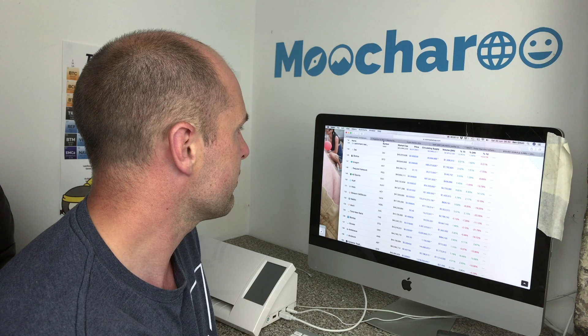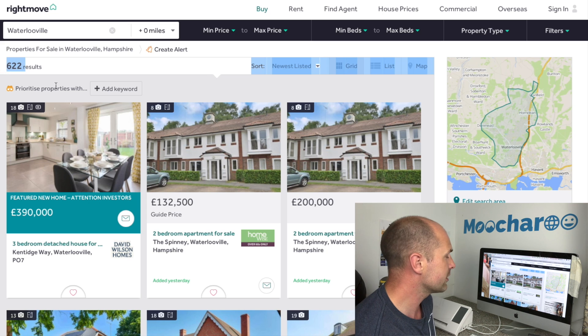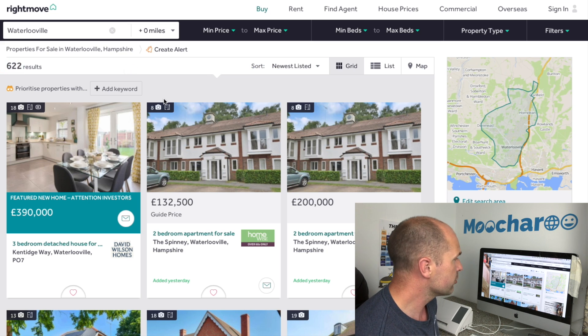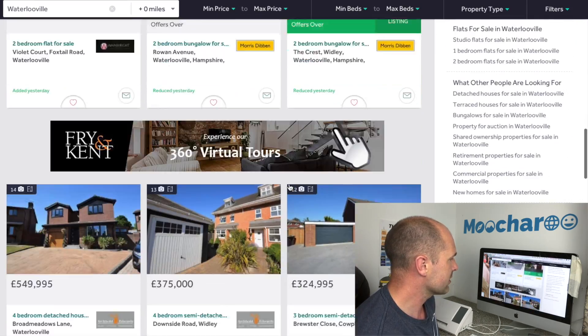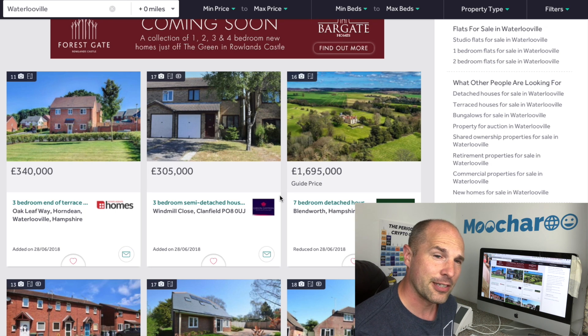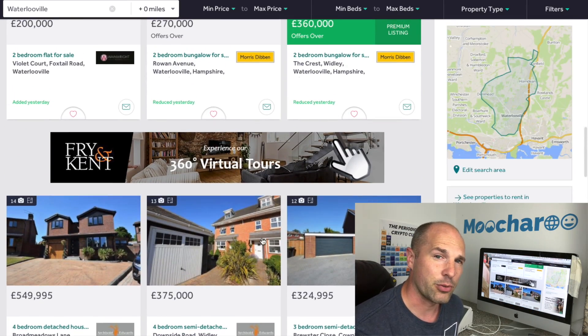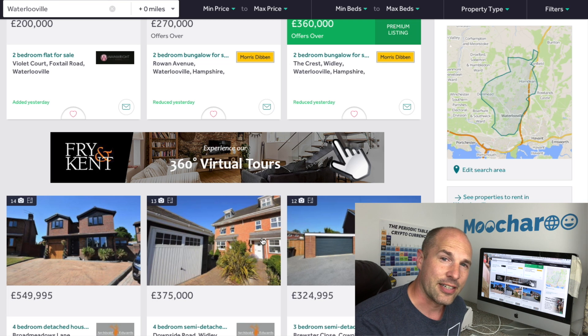I'm from a real estate investment background as a property investor, and I have lots of friends that invest in properties and also the stock market. Professional property investors absolutely do not go and research every single property. Do you believe that as a professional property investor you're going to go and view every single one of 622 houses on Rightmove and do the due diligence on every single property? Obviously not.